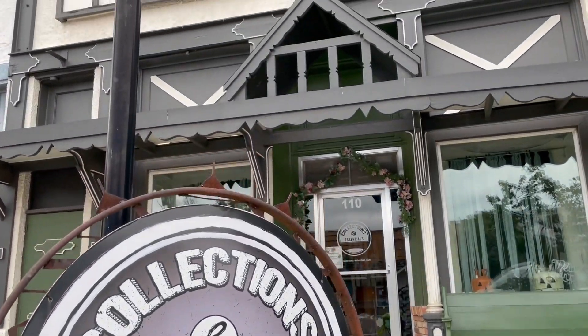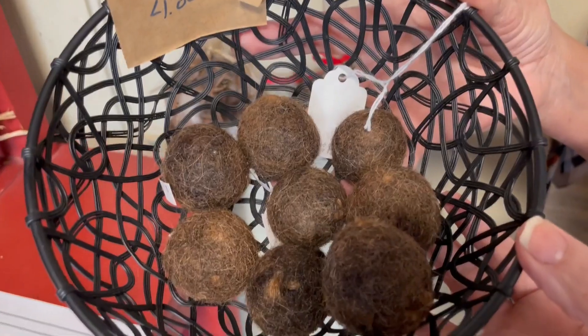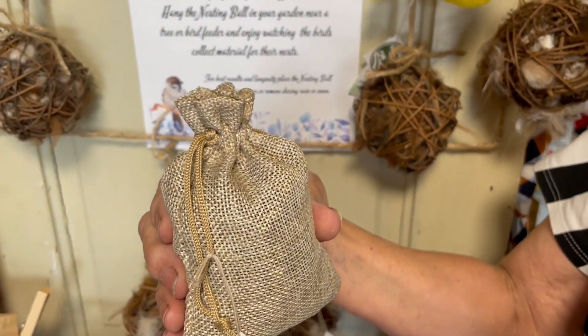We do have a couple of non-clothing items for sale downtown Lindsborg. We have dryer balls, bird nesting balls, cat toys, and alpaca tea bags.